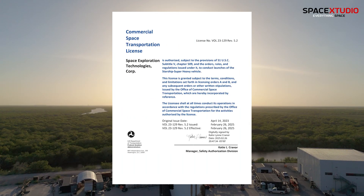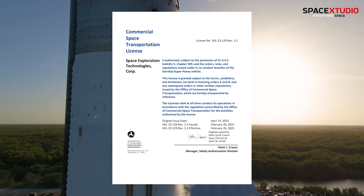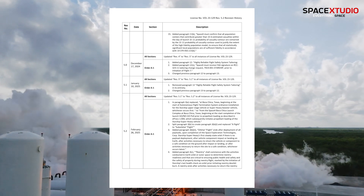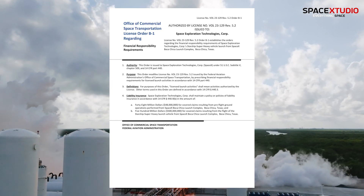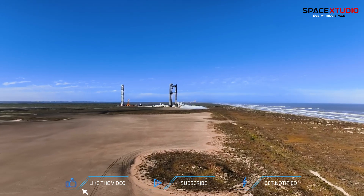The Federal Aviation Administration has issued a launch license modification for SpaceX's Starship Flight 8. The FAA determined that SpaceX met all safety, environmental, and other licensing requirements for the suborbital test flight, allowing the launch to proceed as early as Monday, March 3rd, 2025, from Boca Chica, Texas.